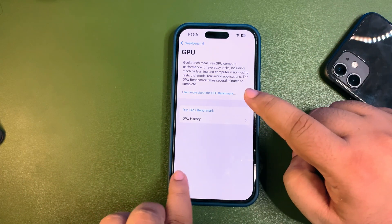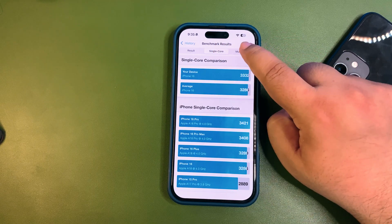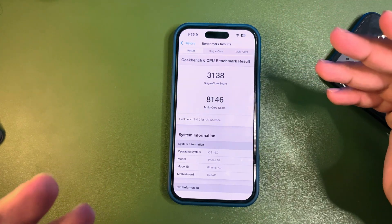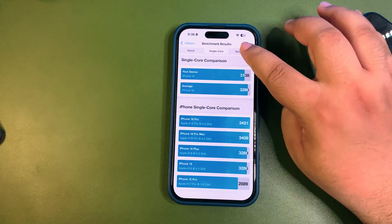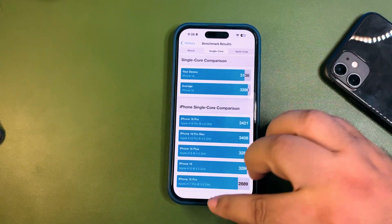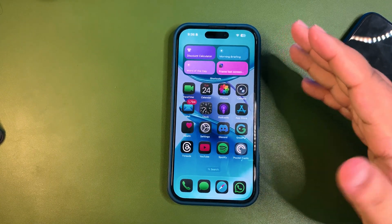I know it will get better when I run the test again — it's just 24 hours. I ran two different CPU benchmark tests. The first time I got 3,333 on single-core and 841 on multi-core — single-core is higher than average and multi-core is also way higher. But after using the device for a couple more hours, the scores were lower: 313 on single-core and 8,146 on multi-core. The single-core is slightly below average in the second run. Again, these are not final results — I believe performance will get better.